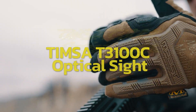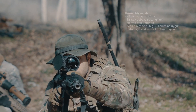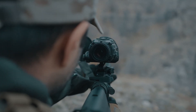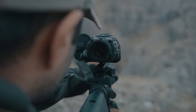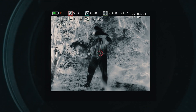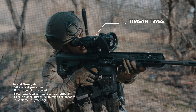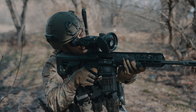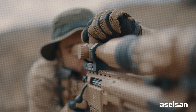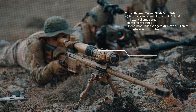The Timsa T3100C is an advanced optical sight with night vision, representing a new generation of optics. One of its standout features is the luxurious OLED display with a resolution of 1280x1024 pixels, along with an impressive 8-hour battery life on a single charge. To enhance user convenience, the sight offers five different color palettes and weighs less than a kilogram. Like many similar models, the T3100C includes a laser designator.